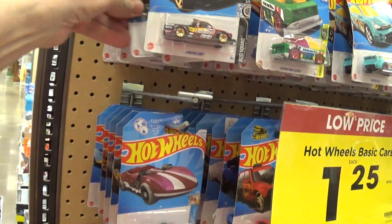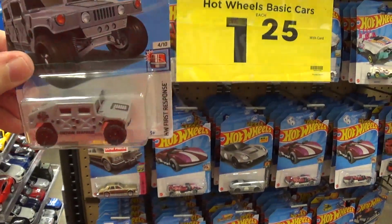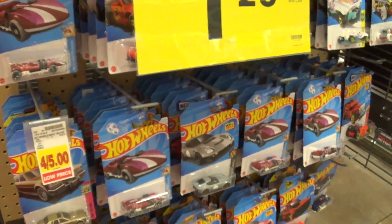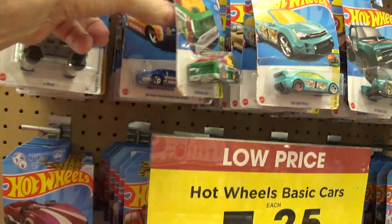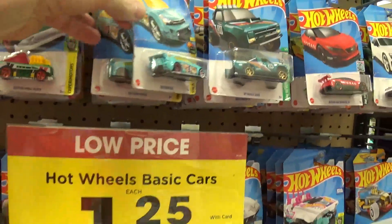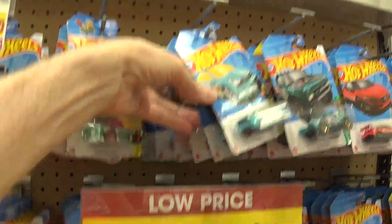I like stuff like that, but it's metal chassis with a plastic body. Mattel needs to knock it off with all this plastic crap — too much plastic. They're just going to wind up losing their adult collectors. Yeah, they'll lose them.